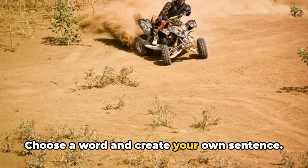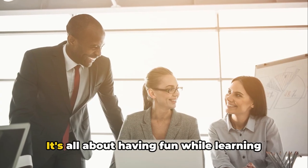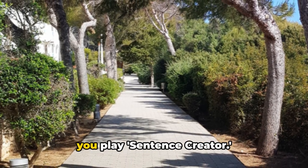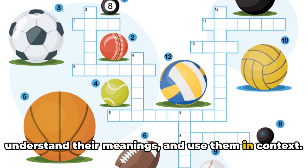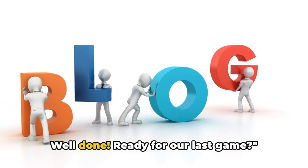Now it's your turn. Choose a word and create your own sentence. Remember, there's no right or wrong here — it's all about having fun while learning new words. And there you have it! That's how you play Sentence Creator. It's an amusing way to learn new words, understand their meanings, and use them in context. It's like building a castle with words, one brick at a time. Well done.